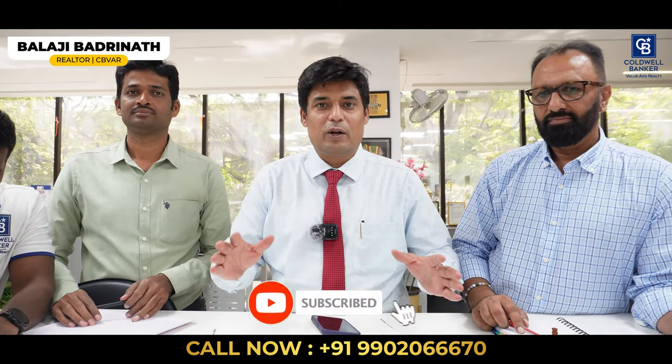Hello, welcome to another fabulous video. We are in our Jayanagar office for our weekly meeting. Today is Monday morning, fresh with a lot of hot properties to speak about and a lot of requirements to share — the deals are crazy, so stay tuned and stay connected. My name is Balaji Badrinath and I welcome you to our channel. Please subscribe if you are new here and tap the bell icon so that we can notify you whenever we post such fabulous videos.